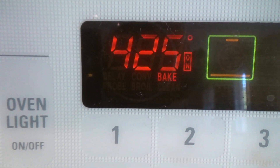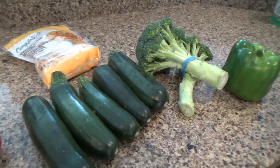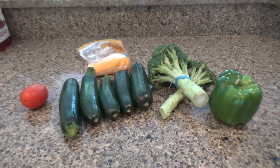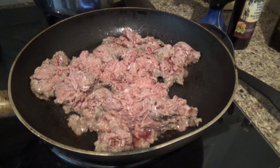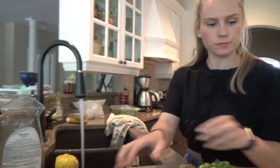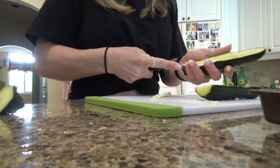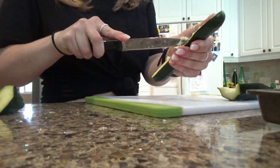For dinner we're gonna make these zucchini boats that I saw on Pinterest. This recipe is super easy — all you need is rice, tomatoes, zucchini, cheese, broccoli, peppers, and any other vegetables you want. Then you can use ground beef, turkey, or chicken, or no meat at all. After you've washed all your vegetables, you're just going to want to cut the zucchinis in half and hollow out the centers.